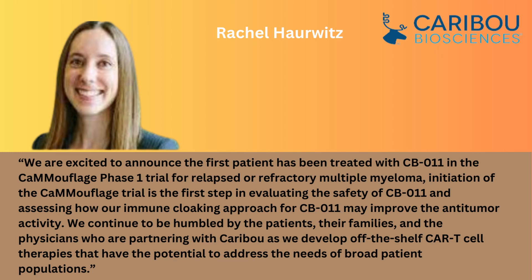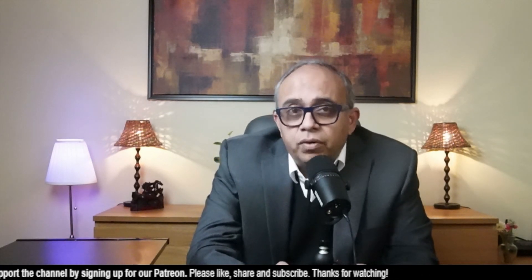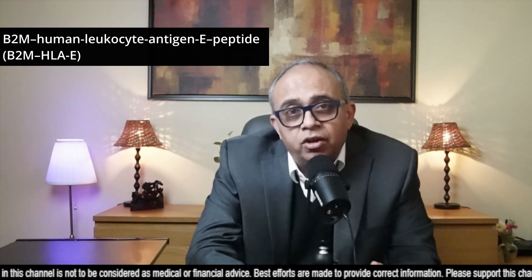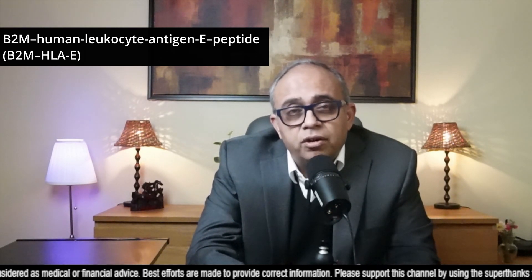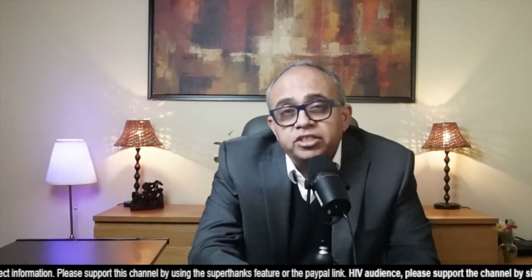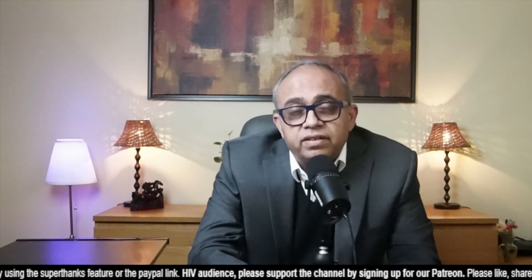"We continue to be humbled by the patients, their families and the physicians who are partnering with Caribou as we develop off-the-shelf CAR T therapies that have the potential to address the needs of broad patient populations." CB011 is most likely the first allogeneic CAR T cell therapy with a stealth approach that includes both removal of the endogenous beta-2 microglobulin protein and insertion of a B2M-HLA-E peptide transgene, installed to make the therapy invisible to the human immune system and thereby improve anti-tumor activity by blunting CAR T cell rejection mediated by both the patient's T cells and NK cells.